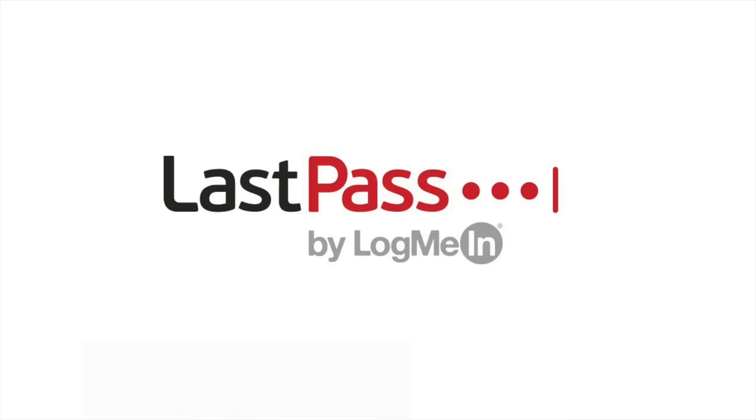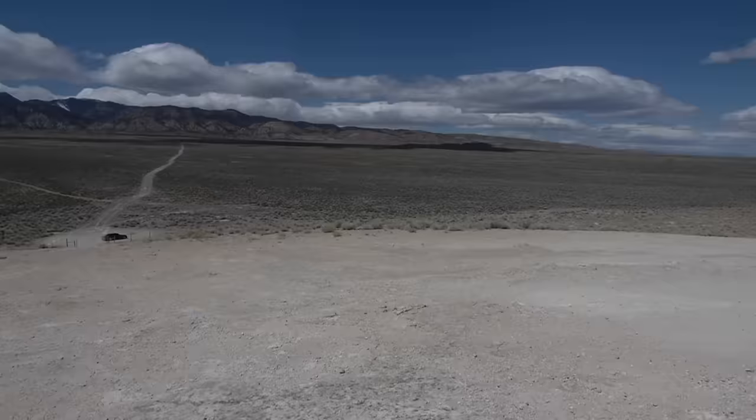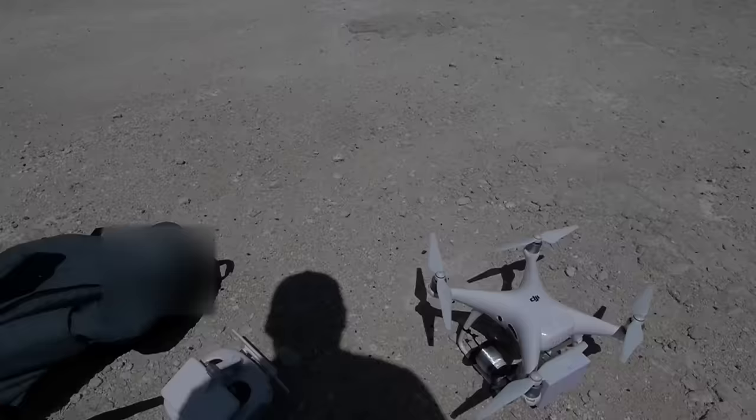I want to thank again LastPass for sponsoring a portion of the video. And we made it to the location, guys. I apologize in advance if it's super windy — we're basically in the middle of the desert. I want to show you guys the rig, what exactly is going to go on first before I even show you the hole.